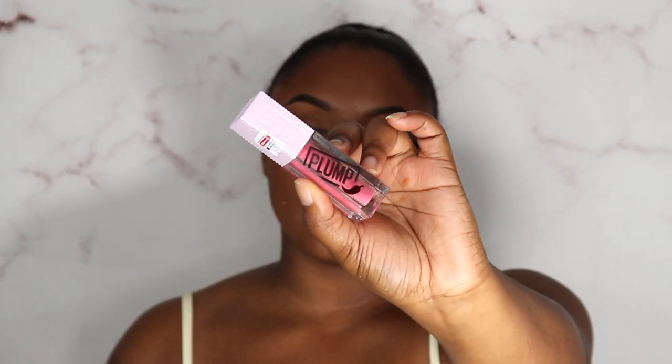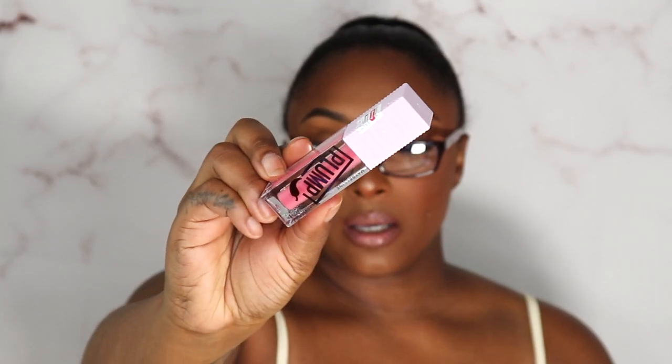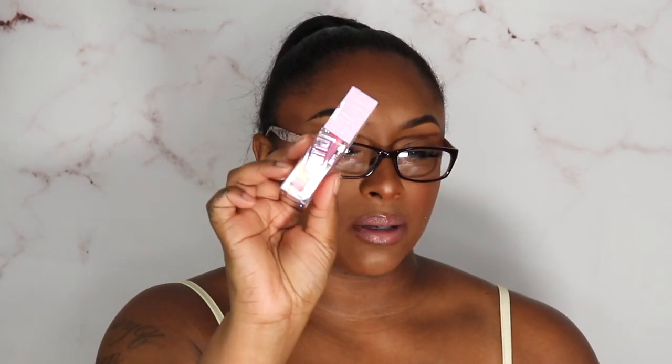Then I finally picked up a Maybelline Lip Plumper — these are called the Plump What What. I got the shade Blush Blaze in this lip gloss. My twin has been telling me to try it, so twin — I know you're watching — I'm finally gonna try it! I only got one shade just to test it.